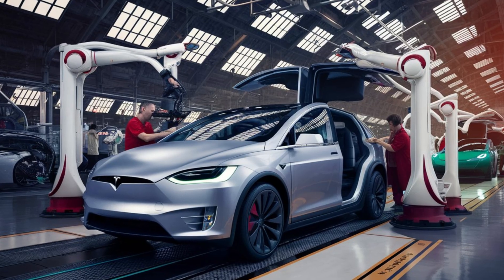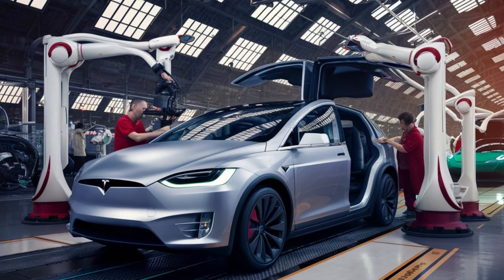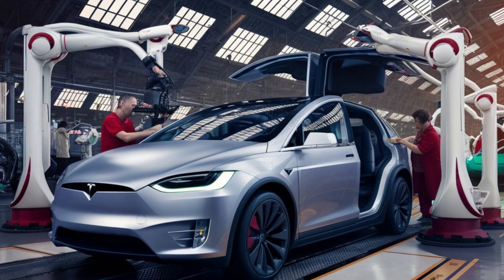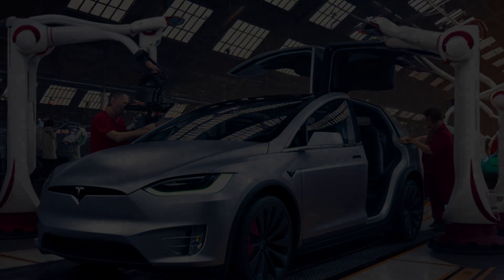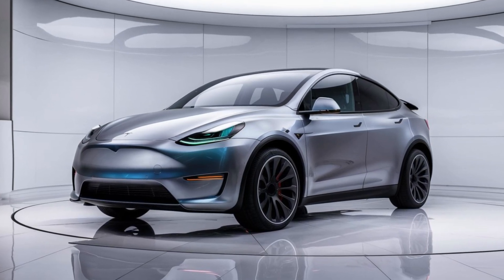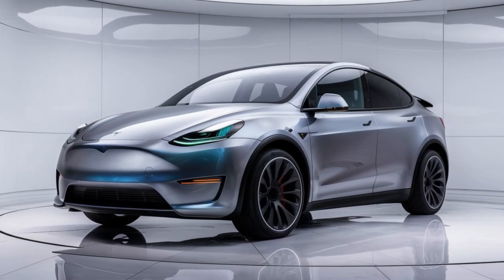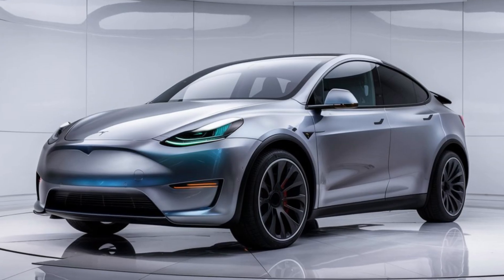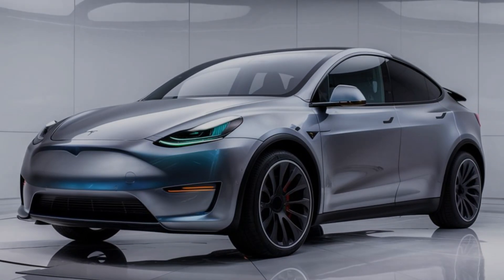Tesla has also tackled cabin acoustics, integrating sound-dampening technology that reduces external noise by up to 30 percent. This makes the Model Y Juniper's cabin noticeably quieter and improves the clarity of voice commands and hands-free calling — particularly useful for city driving where traffic noise can disrupt the in-cabin experience. Coupled with Tesla's upgraded HVAC system, which promises better climate control, the interior creates a comfortable, serene environment.